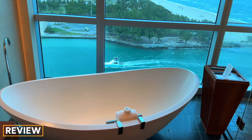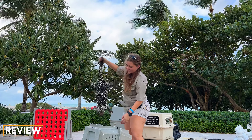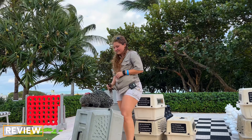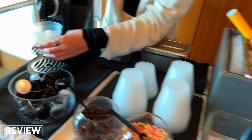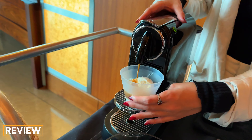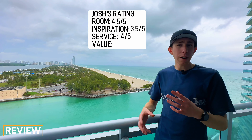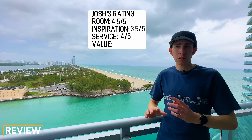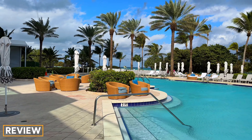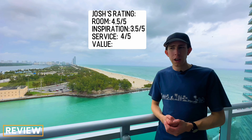Overall it is a spacious room for Bal Harbour — one of the most expensive zip codes in the US. These rooms are extremely expensive, I think minimum at least a thousand dollars a night on average. This is a great hotel with beautiful views, definitely not the most insane room I've ever seen for a Ritz-Carlton, but it is very clean, very spacious, and has amazing views. Let's go check out the rest of the property.